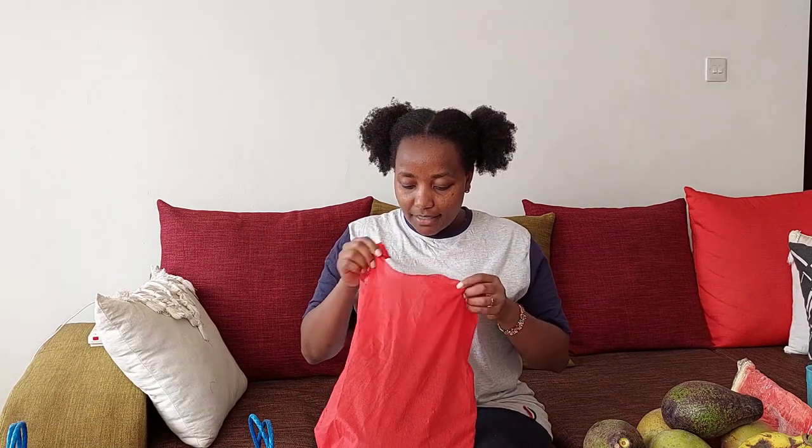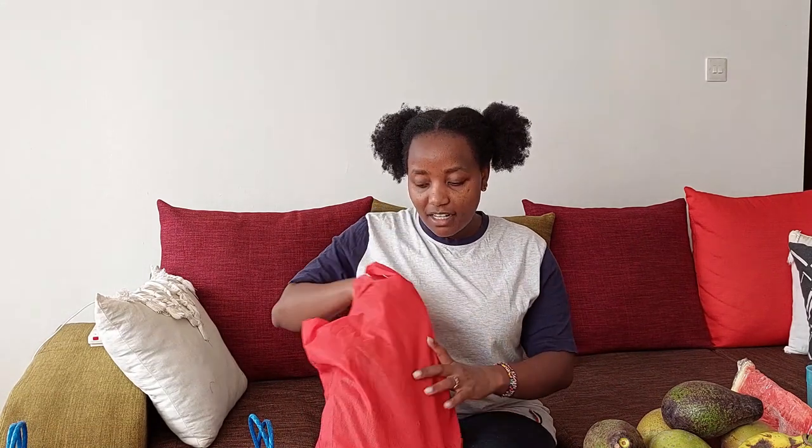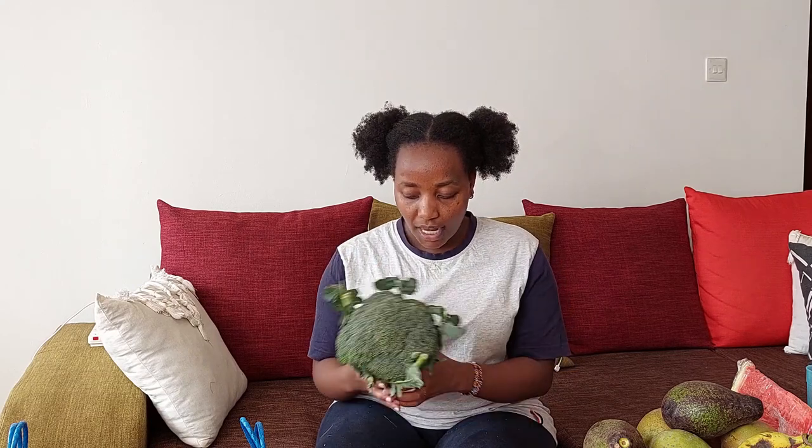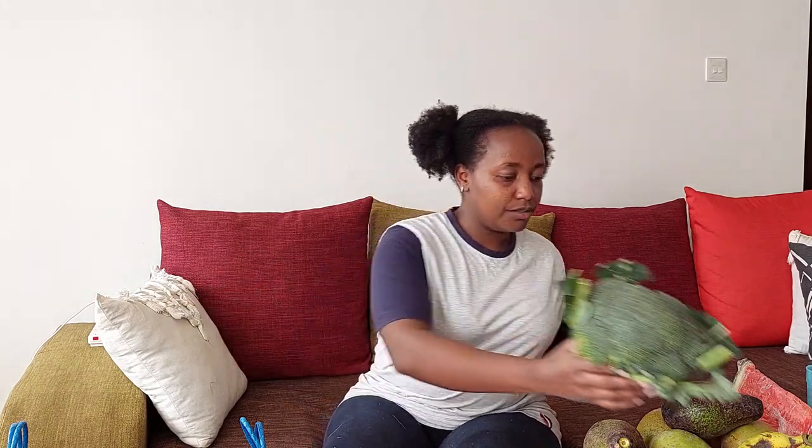In this bag I have some broccoli — the biggest broccoli I've seen yet, it is so big. This cost me 100 shillings. The last time I got broccoli from that mama at the market it was so good, so I had to buy one today. Broccoli — 100 shillings.